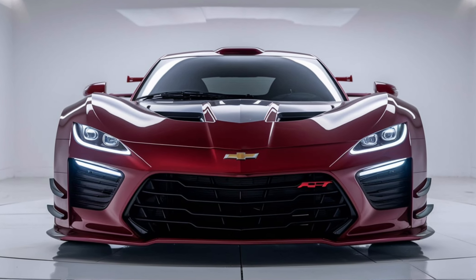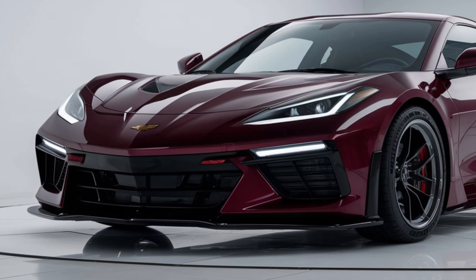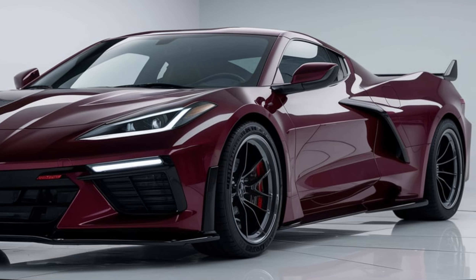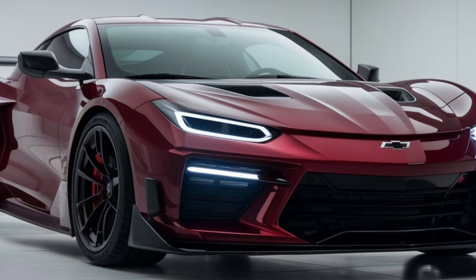Welcome to the Wheelwise Reviews. In this video, we'll take an in-depth look at the highly anticipated 2025 Chevrolet Monte Carlo. This iconic nameplate makes its return with a fresh design and modern features, promising to capture the hearts of both nostalgic fans and new enthusiasts alike.